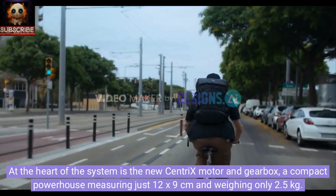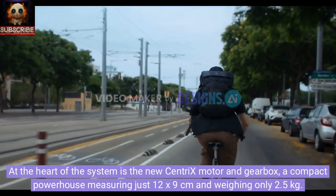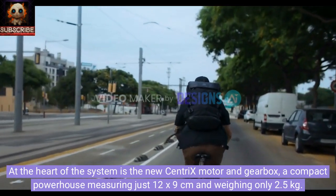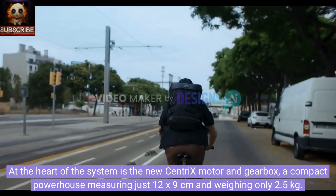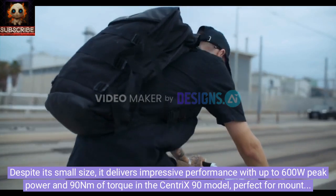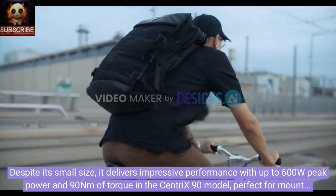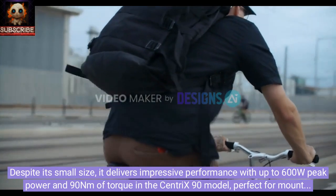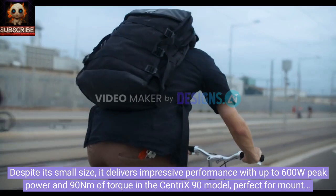At the heart of the system is the new Centrix motor and gearbox, a compact powerhouse measuring just 12 by 9 centimeters and weighing only 2.5 kilograms. Despite its small size, it delivers impressive performance with up to 600W peak power and 90Nm of torque in the Centrix 90 model, perfect for mountain biking.